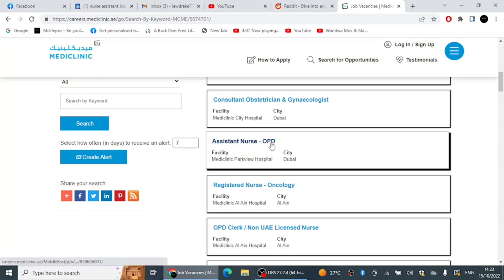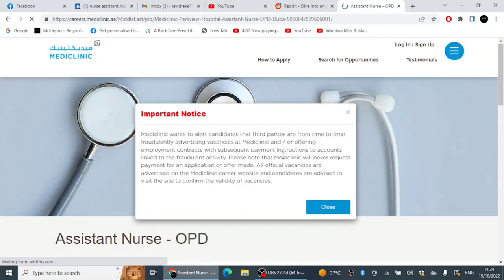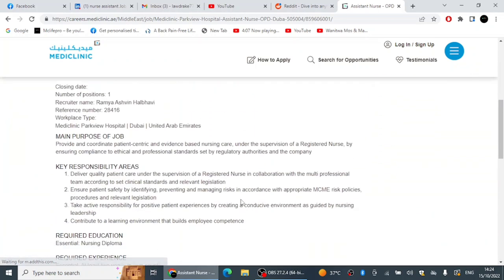This is an Assistant Nurse position in the Outpatient Department. Each time you see a job like this, go back to your CV and update it. Put the title 'Assistant Nurse – Outpatient Department' in your CV and update your summary section to reflect that your specialty is in the outpatient department — it will give you a higher chance of being shortlisted.